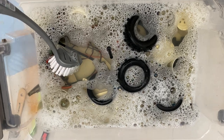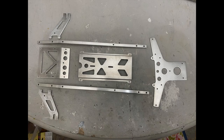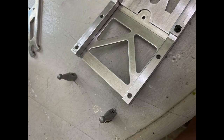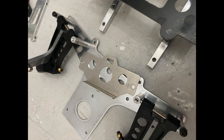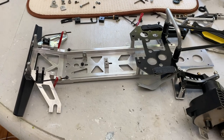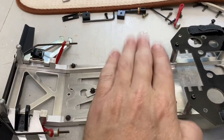All right, got all the parts being soaked in a bath of soapy water. Now we're getting everything nice and tidied up on this AYK.